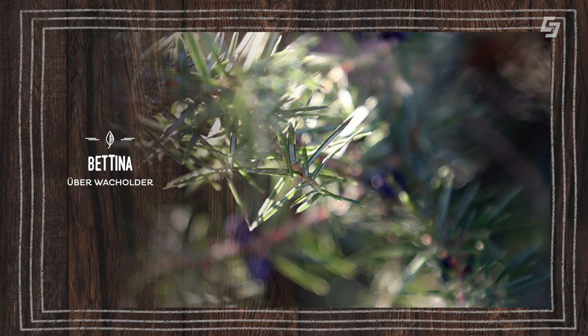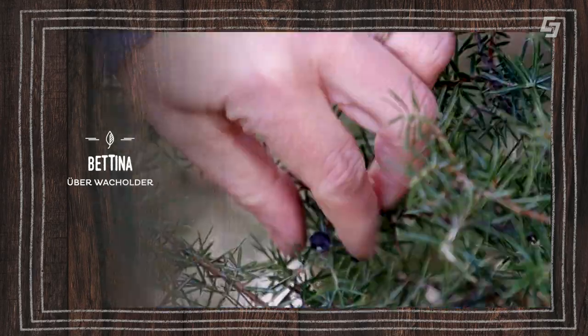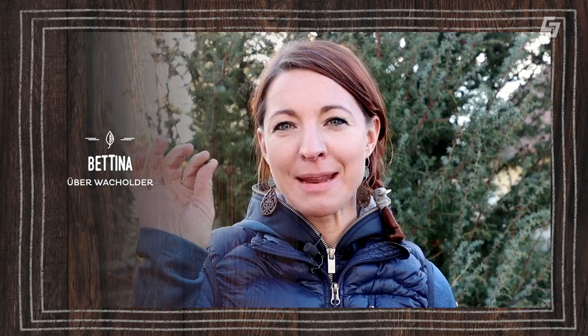Der Wacholder, auch Kranewittbaum genannt, ist in der Volksheilkunde sehr bekannt. Vor allem verwendet man diese kleinen Beeren, die ätherische Öle, Gerbstoffe und Invertzucker enthalten – das schmeckt man auch, wenn man diese Beere kaut. Sie wirkt durchblutend auf unsere Niere, regt das Harnsystem an, stimuliert unseren Stoffwechsel, wirkt entgiftend und fördert unsere Verdauung. Beim Pflücken muss man richtig aufpassen, er sticht nämlich richtig. Diese kleine wohlschmeckende Beere ist ein gesundes, heimisches Gewürz für Gemüsegerichte, Fleischgerichte und Sauerkraut und macht die Speisen bekömmlicher.